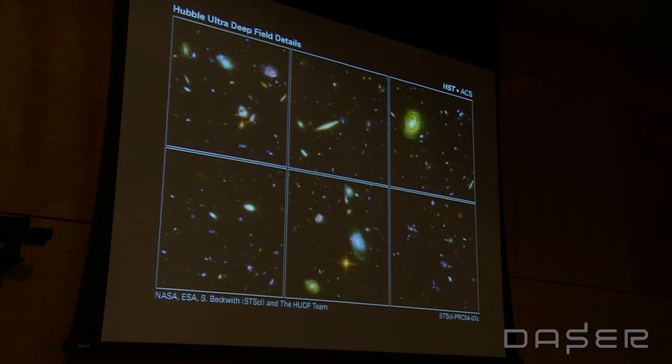We are seeing out to a distance in this image of approximately 12 billion light years away. It took 12 billion years for that light to get to you, so we are seeing light from well before the Earth and the sun ever formed.